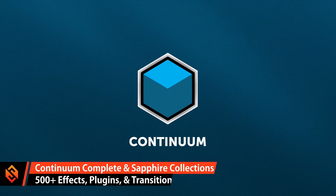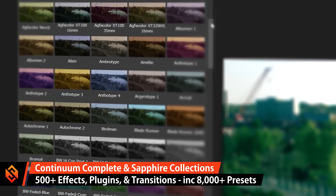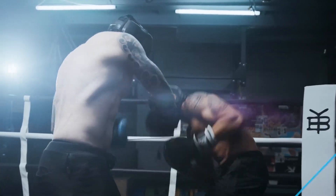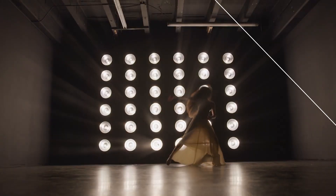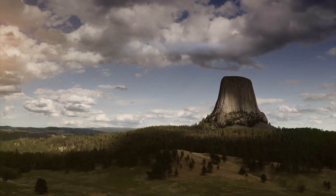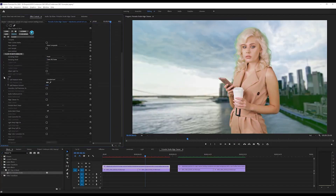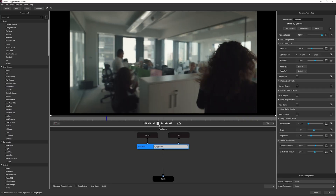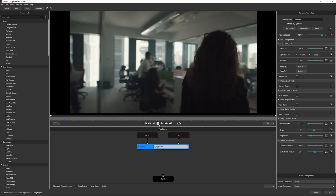The Continuum Complete and Sapphire effects collections contain hundreds of different effects, filters and transitions, as well as thousands of presets that you can easily browse through, apply and customize to really make your next video edit stand out and look really sleek and professional. There are also lots of other tools for chroma keying, for creating 3D titles, or even creating new custom effects and transitions in the Sapphire effects and transition builders.